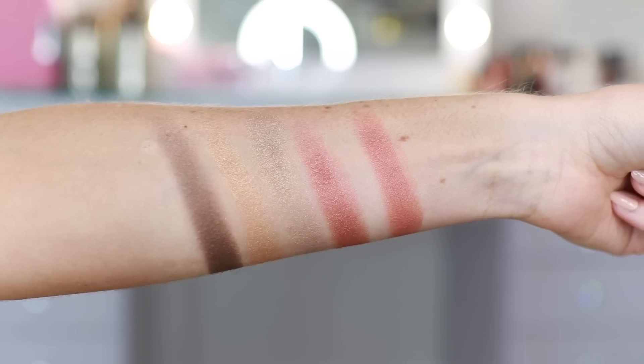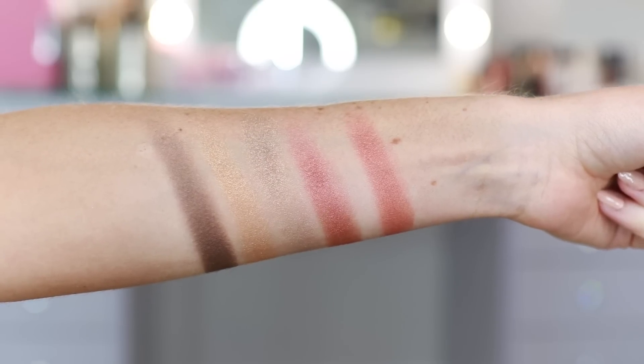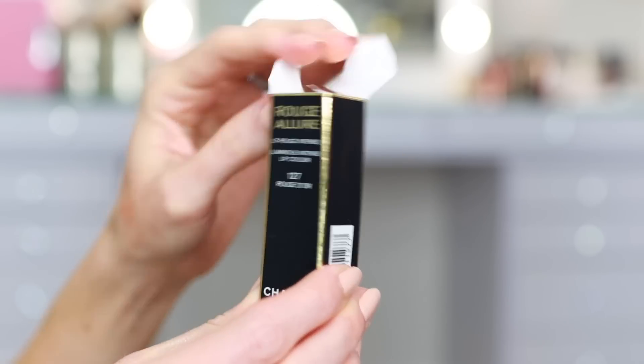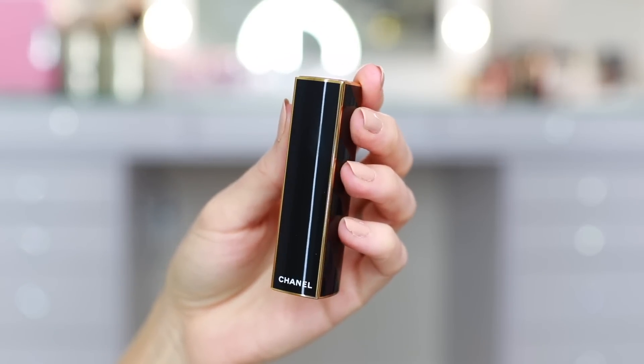They're gorgeous. I think they swatched beautifully, and arm swatches only tell you what they look like on your arm — it's not going to determine what they look like on the eye. You really have to play around with them. There are four new limited edition holiday lipsticks, retailing for $45 each, so there's a little bit of a price hike because of the special packaging — the same as last year, with the gold detailing around the edges. They're very beautiful. I'm not sure it's really worth an additional $7, but it's Chanel, it's special packaging, and they can basically charge whatever they want because they're beautiful.